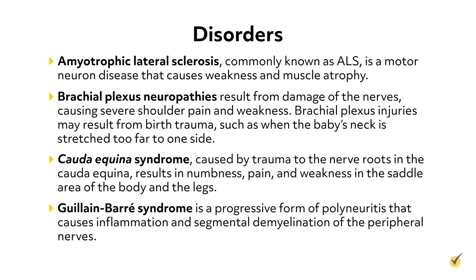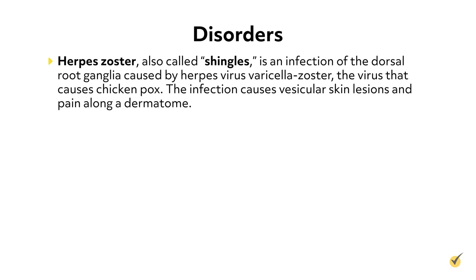Guillain-Barre syndrome is a progressive form of polyneuritis that causes inflammation and segmental demyelination of the peripheral nerves. Herpes zoster, also called shingles, is an infection of the dorsal root ganglia caused by herpes virus varicella zoster, the virus that causes chickenpox. The infection causes vesicular skin lesions and pain along a dermatome.